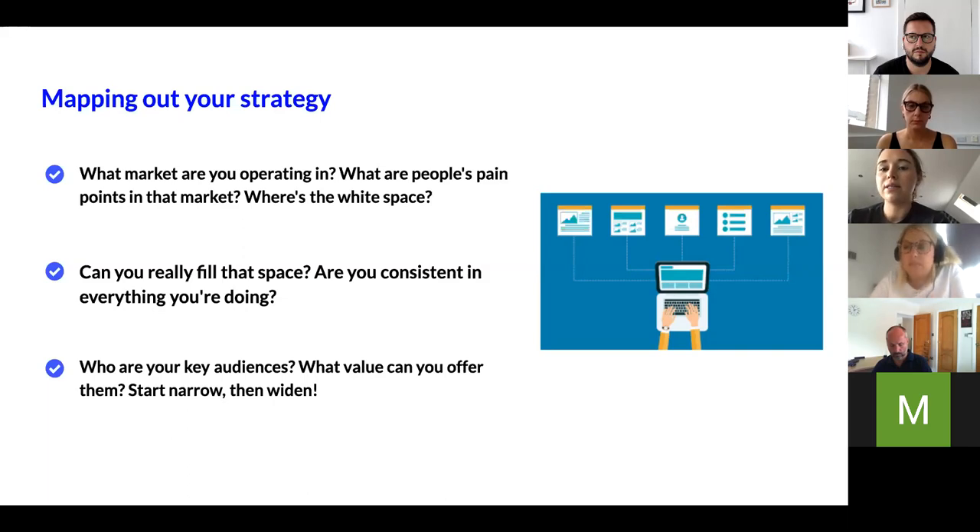Look for the white space — and white space doesn't necessarily mean no one is creating a similar product. There's a difference between differentiation and distinction, and being distinctive can often be more powerful. You can take a product that already exists but isn't being marketed effectively, isn't being sold effectively, or is targeting the wrong audience, and make it more relevant. Be really clear on what no other company is doing that you can capitalize on.